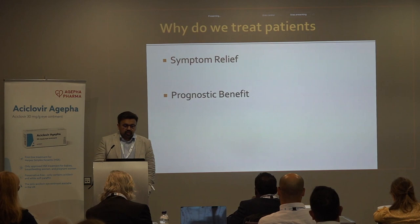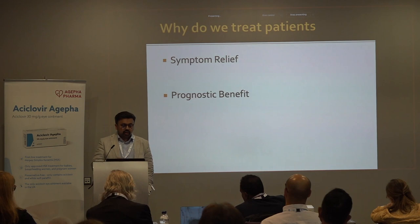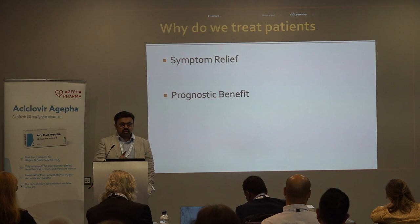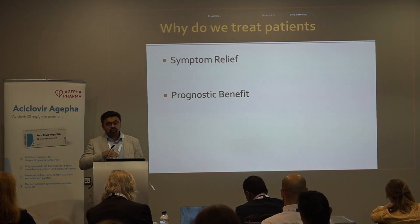In medicine, we treat patients for two reasons: symptom relief and prognostic benefit. In primary open-angle glaucoma, we are treating patients for prognostic reasons — we're trying to alter the natural history of their disease. If you don't treat a glaucoma patient, the likelihood is that over their lifetime they will go blind, and what you're trying to do is alter that natural history.